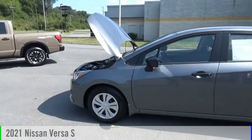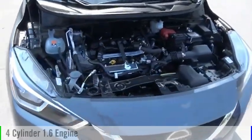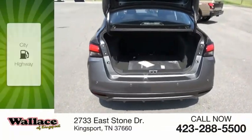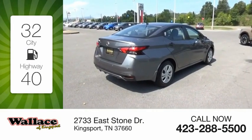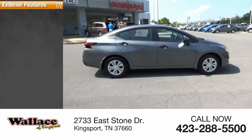Stop by and take a look at the 2021 Versa. This vehicle is powered by a front-wheel drive four-cylinder 1.6-liter engine and comes with a continuously variable transmission. Great fuel efficiency saves you money by requiring fewer trips to the gas station. This vehicle has less than 100 miles. Here are some of this vehicle's great options.